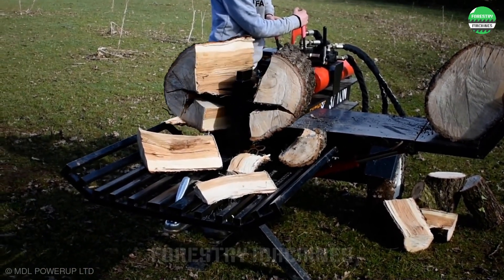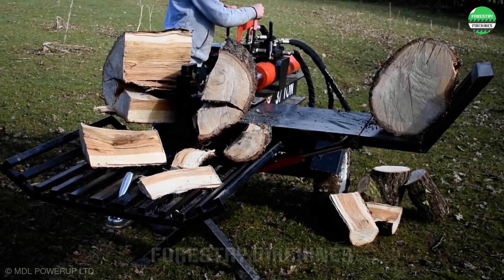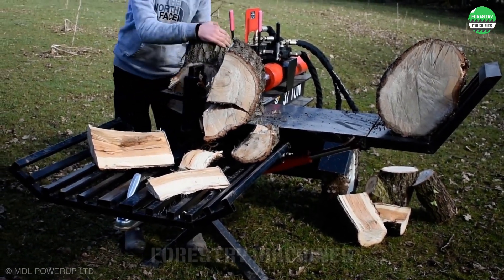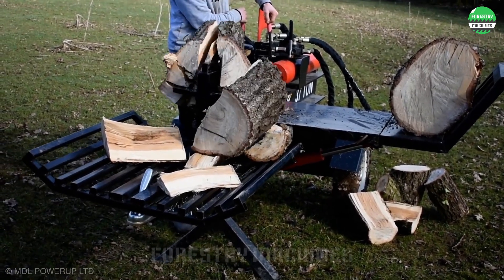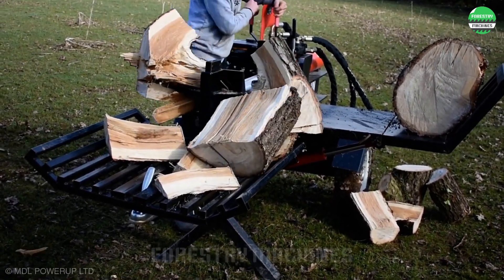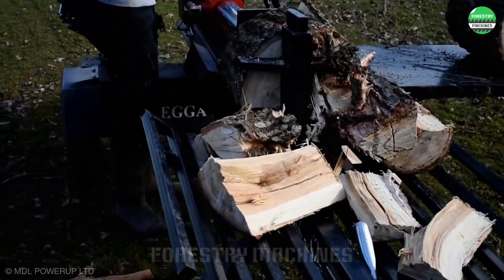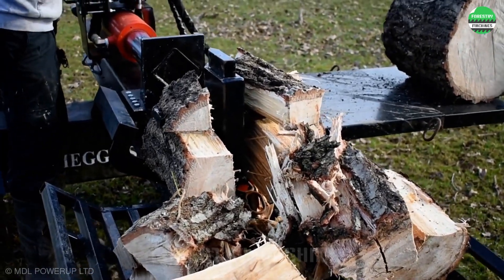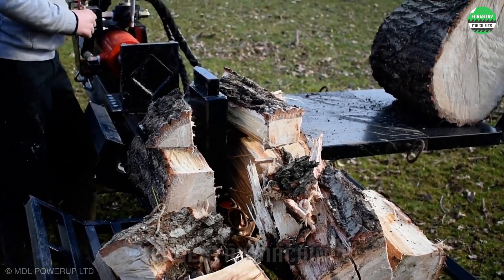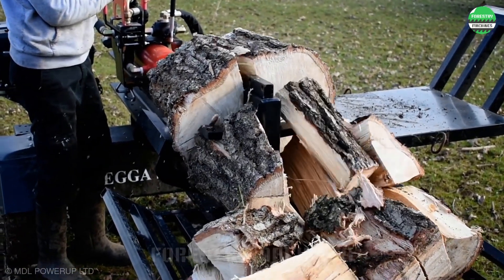This horizontal log splitter is truly impressive. The powerful hydraulic system and sturdy frame make it easy to split any log in half. It's simple design but high effectiveness makes it a great choice for your backyard garden — easy to operate with high efficiency. If you're looking for a reliable log splitter, take a look at this model.